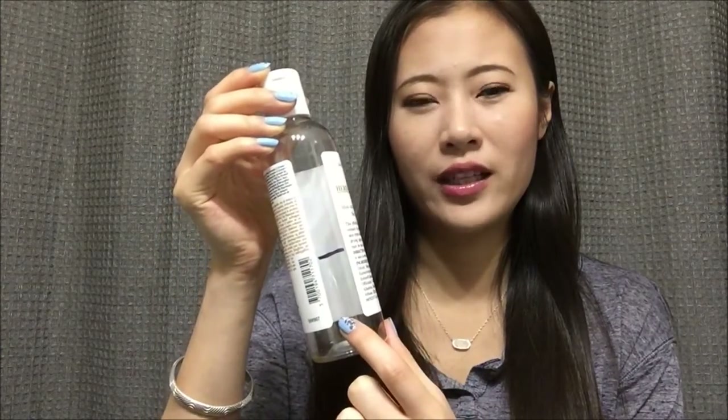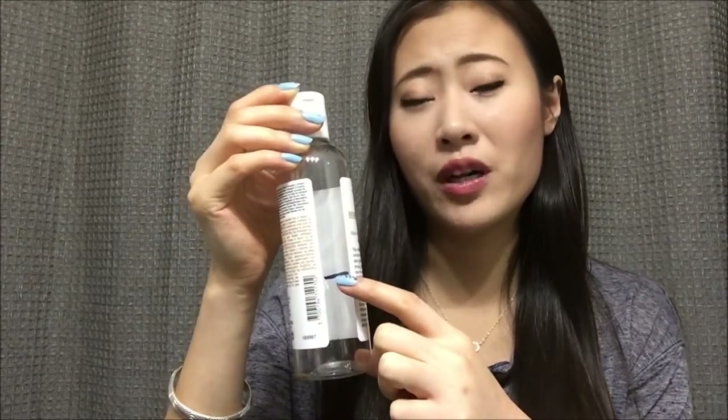I finished this toner from Kiehl's — the calendula toner. I didn't have much left last month, just a little bit from the month before, and I was able to finish that. I also finished a travel-size shower gel from Bath and Body Works in the scent Honolulu Sun — I hate the scent.